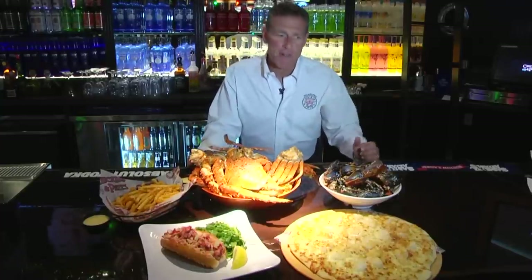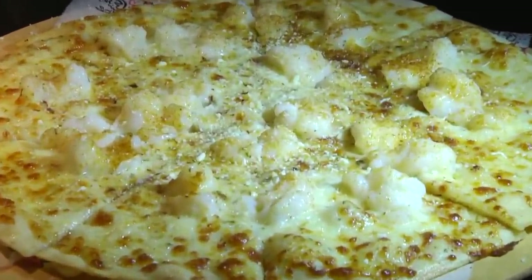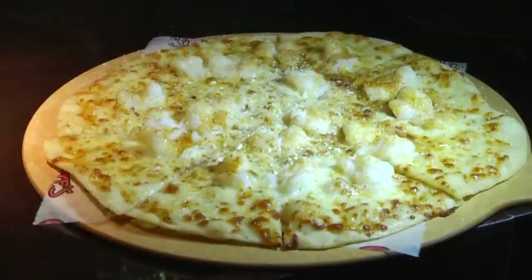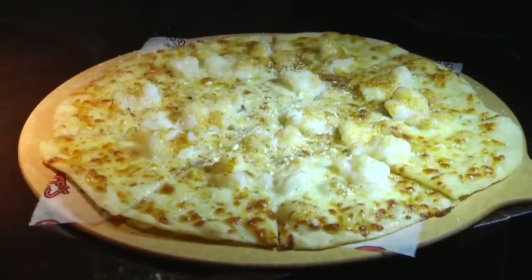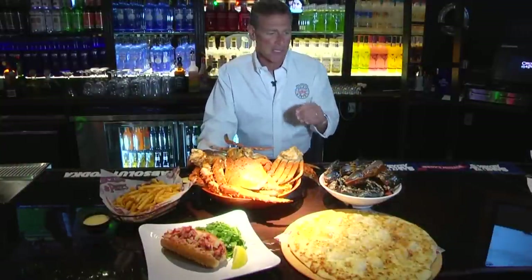Right here, some of our signature items are white lobster pizza. We were on Oprah Winfrey with Jon Bon Jovi with the white lobster pizza — it's Lisa's Blonde Lobster Pizza. It has tender baby lobster tails on a white, garlicky pizza. It's out of this world, thin crust, and absolutely delicious.